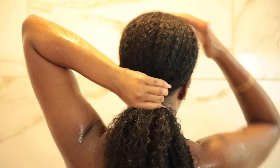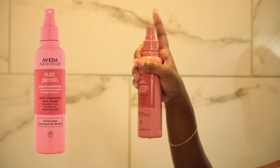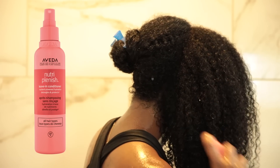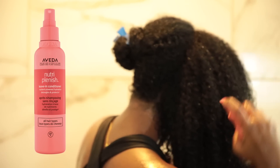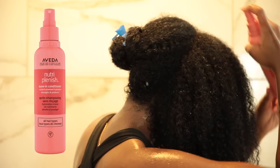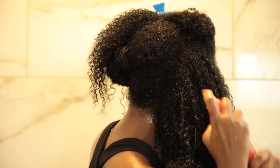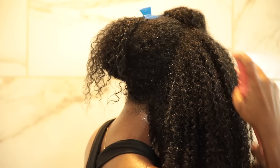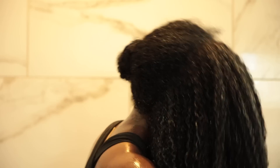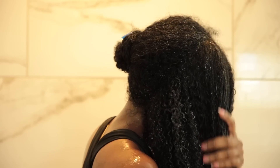Moving on to products I'm leaving in — I'm starting with the Aveda Nutriplenish Leave-In Conditioner. This leave-in is super lightweight with a nutrient-powered superfood complex, meaning its hydration benefits don't come from chemicals or artificial materials. It also has a UV filter that protects the hair from the drying effects of the sun, which is super helpful for summertime. It did a really good job at detangling my hair and is very hydrating — it actually hydrates the hair for up to 72 hours.